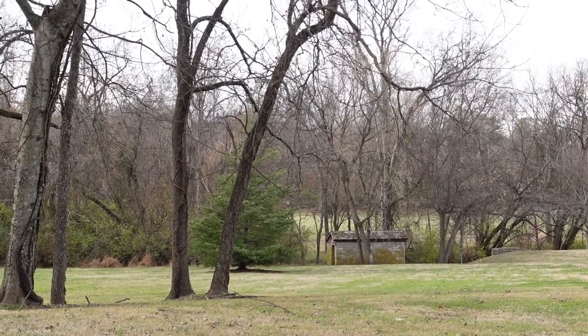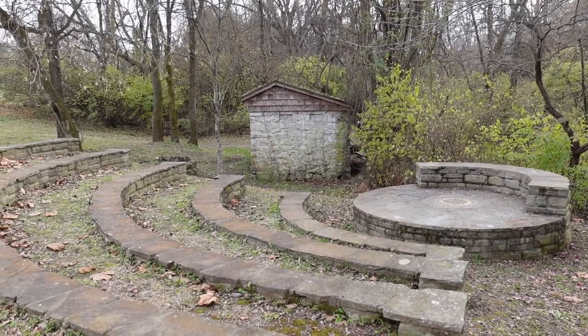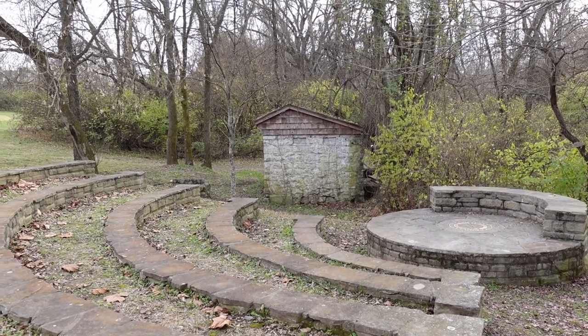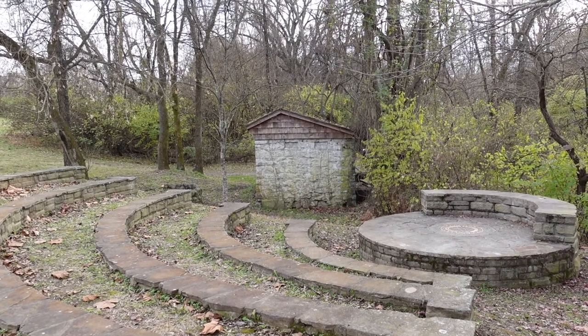And there, hiding behind all the trees, is the Stone Spring House, which we will make our way to now. The Spring House is located next to the outdoor amphitheater at the Brentwood Library. This little amphitheater is made from stone and is just something that's here for looks — as far as I know, I've never seen them perform anything here.